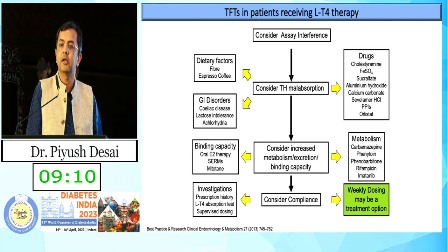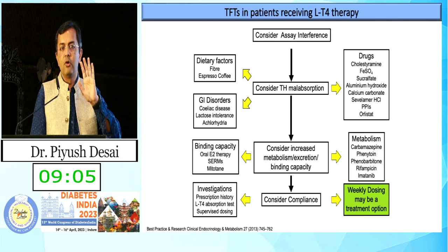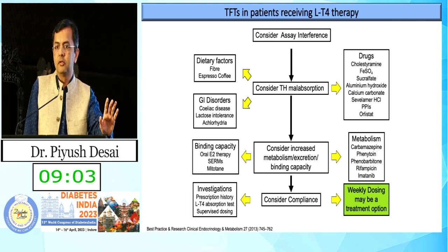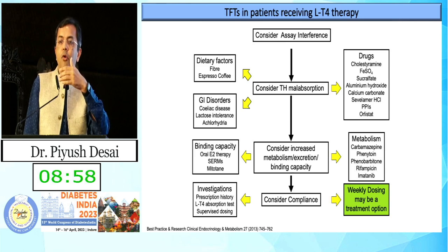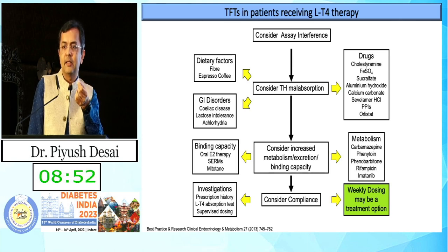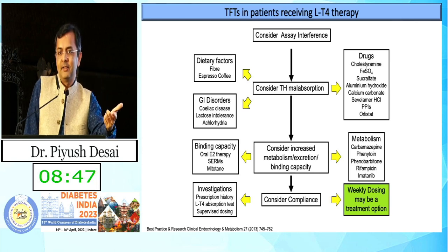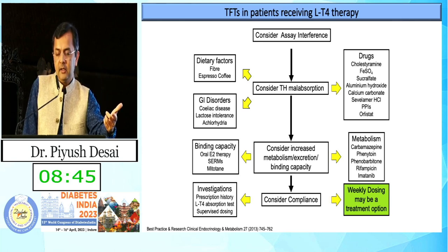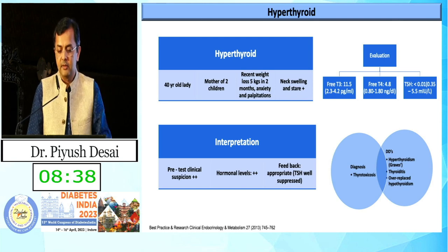Weekly dosing was proposed but I am not in favour of it, because if the patient forgets to take that single dose, the whole week's dose is gone. Supplementing daily, except for one or two days of exception when we micromanage the thyroid dosing, is always preferable. Taking medicine regularly in the morning with a proper gap is always important.